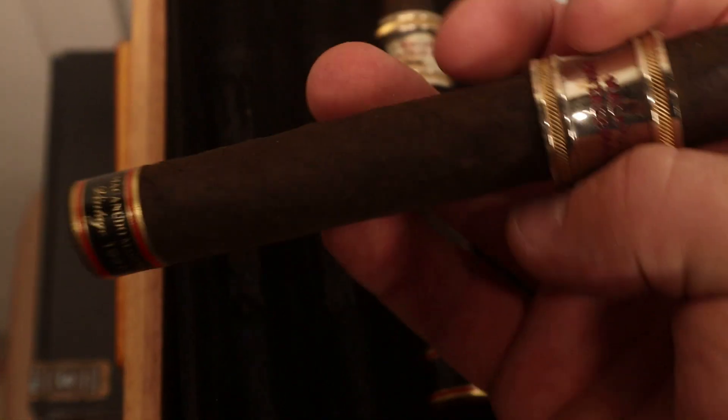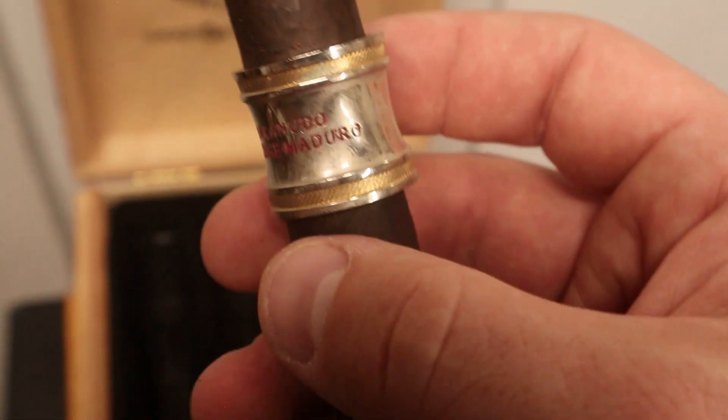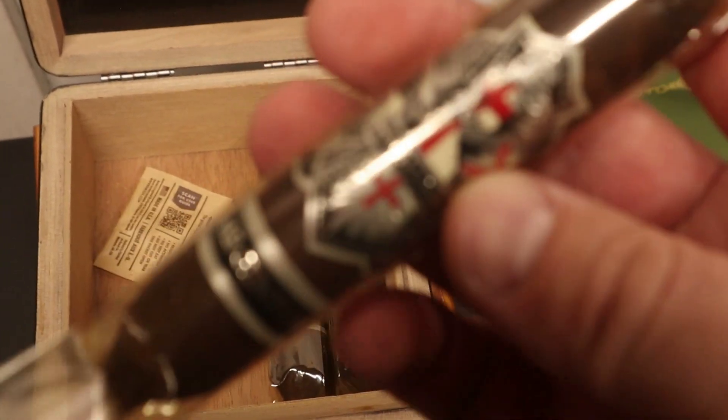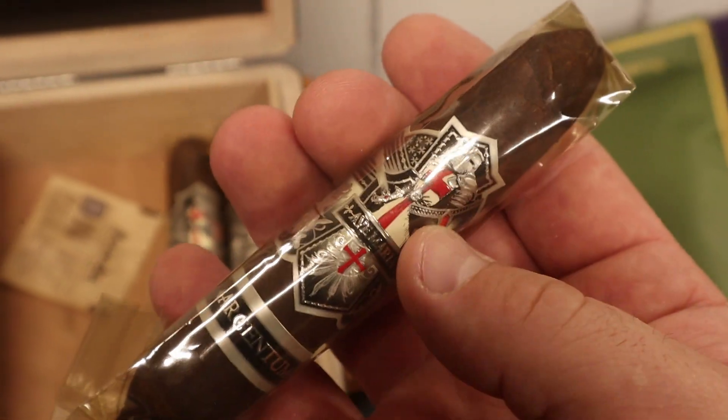We also have a few left of the Macanudo Vintage 1997 in Maduro — one of the few Macanudos I still enjoy. Each one has a metal band; I don't know how they do it cost-effectively but they do. The deal with that band: if it slides off easily, the cigar has been properly humidified. We also have a few of the Argentsum by Ave Maria Cigars — love the artwork on this band, that beautiful Crusader knight. A really flavorful, full-bodied perfecto. I really like this stick; very full-bodied, very delicious, though almost out with just three left.